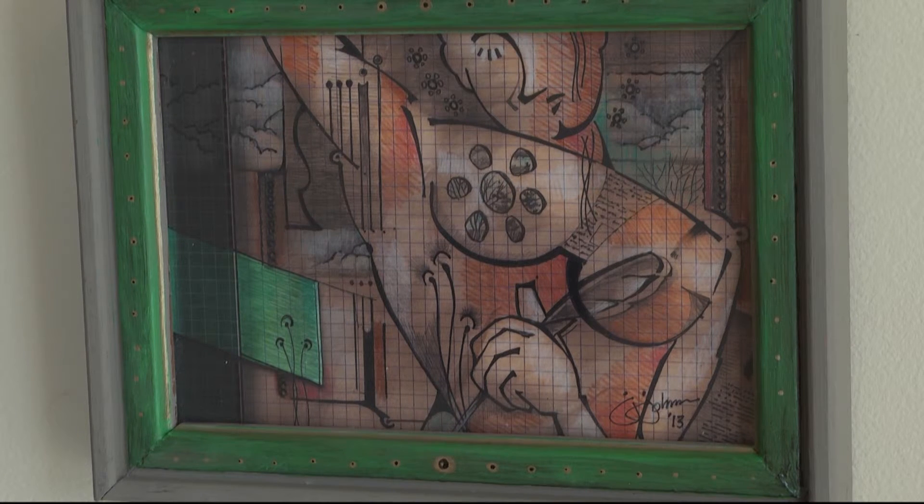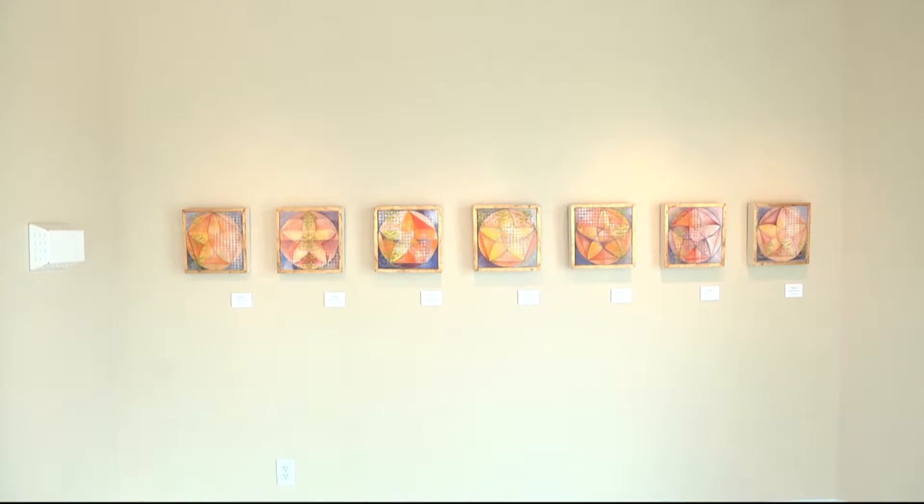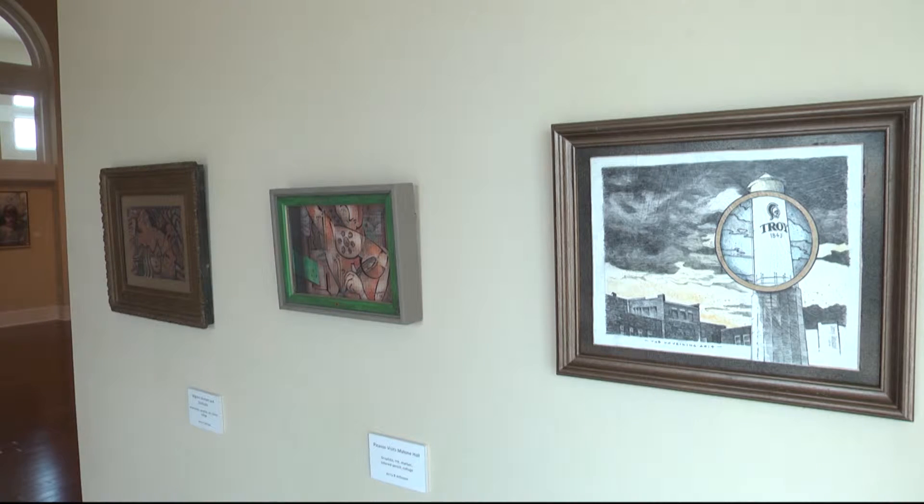After raising $50,000 to match the grant, the Johnson Center plans on creating an educational space for kids to learn more about art.